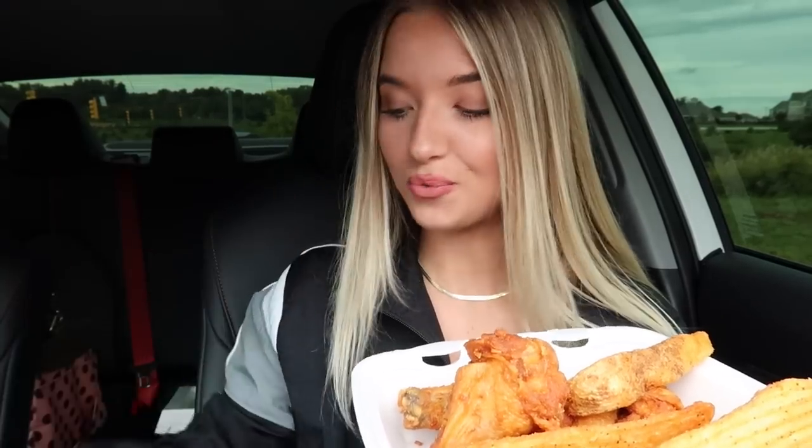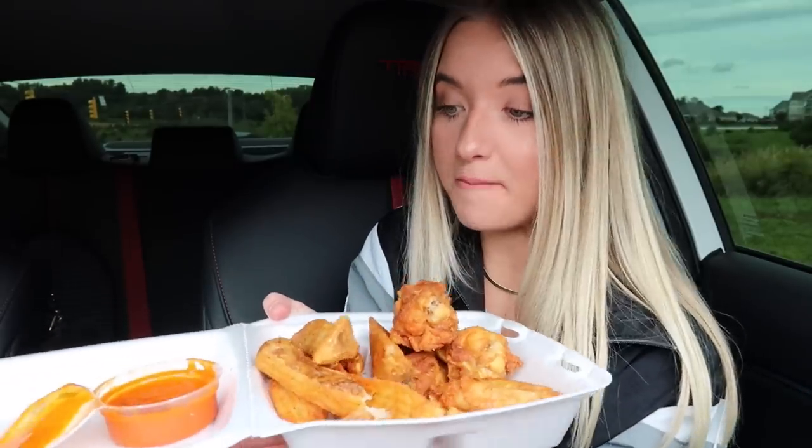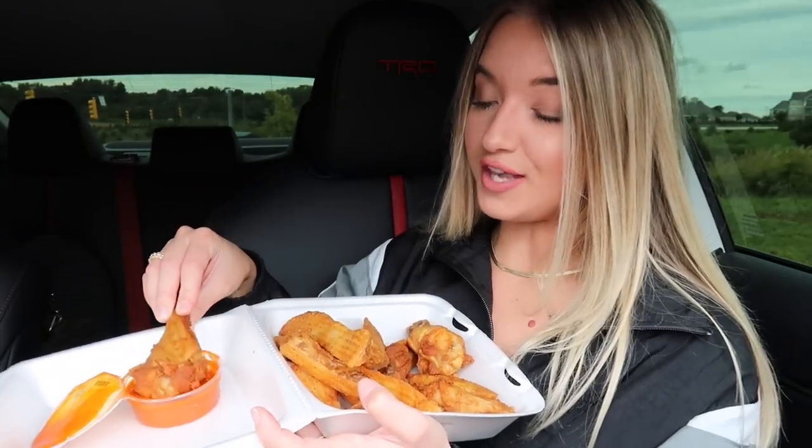We also got this drink — this is the Poppi probiotic soda in the watermelon flavor. I don't know, it looked good so I figured I would try it. But I think I'm gonna try the potato wedge first because this just looks insanely delicious.